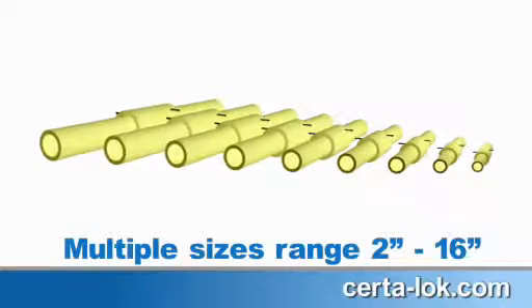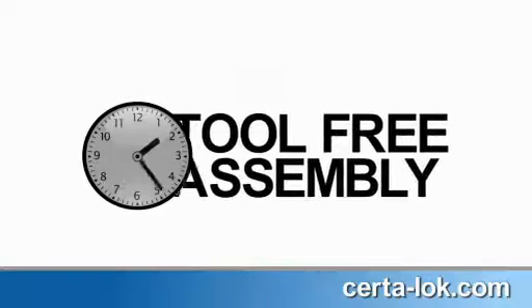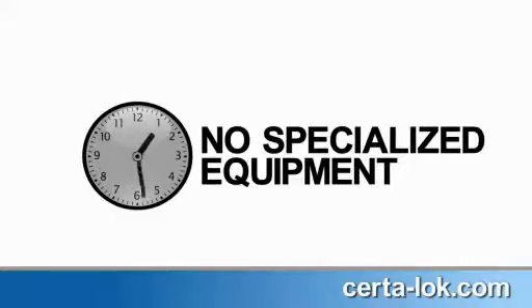The outstanding performance and efficiency of Sertiloc, coupled with a lower total installed cost, provides exceptional value. Tool-free assembly of lightweight Sertiloc pipe requires less time, less labor, and no specialized equipment.